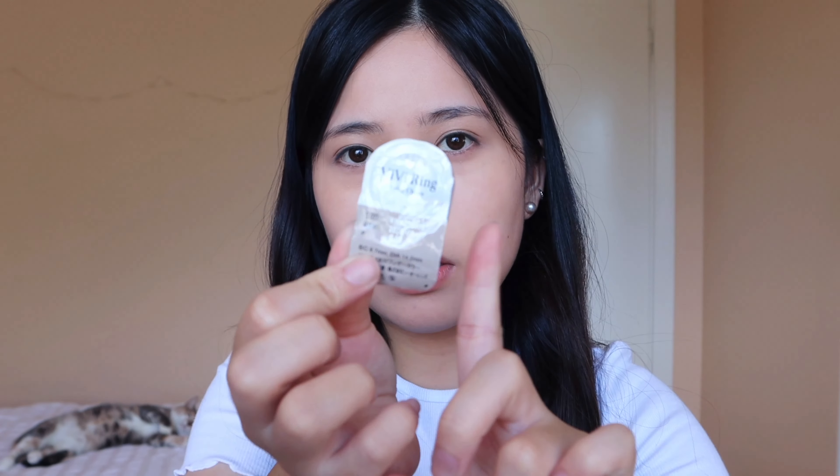I totally forgot to put contacts in, so I'll be right back. I'm wearing the Orleans BB Ring One Day in Choco — it's a really nice natural brown that enlarges your eyes a little bit and gives that really cute natural brown eye look. Very, very natural. Now let's do the eyebrows.